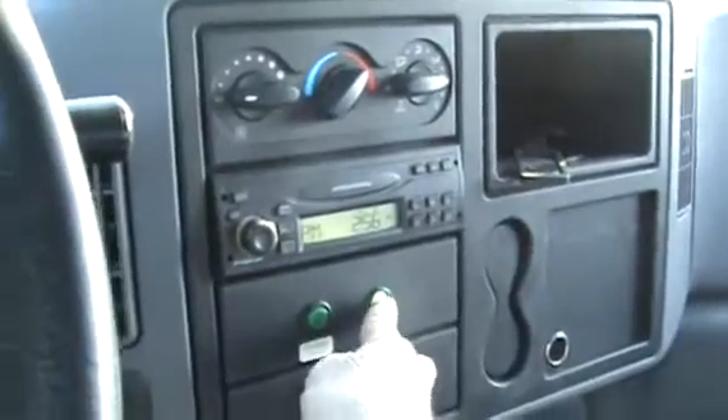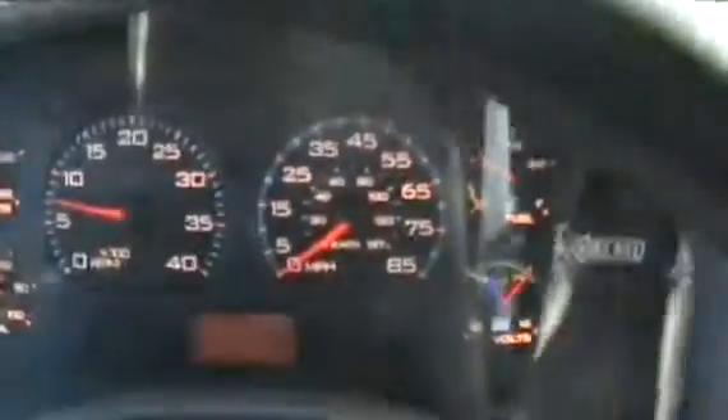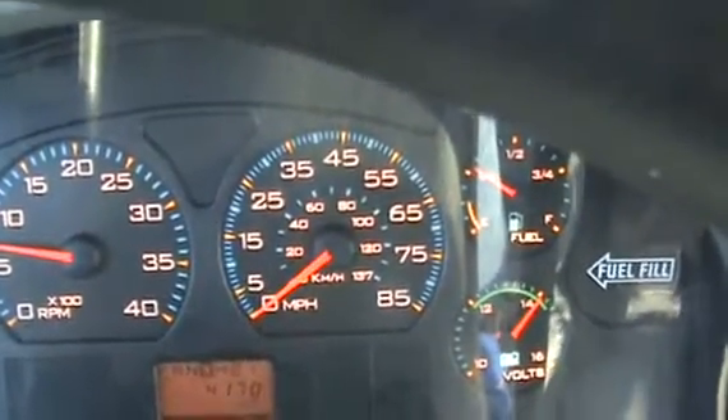Inside, the front interior is just perfect. All the books are up in the bin. There's your control for your sander, there's your central pump, there's your strobe and safety lights. The truck has 4,170 hours on it and 167,000 miles — it has no issues at all.